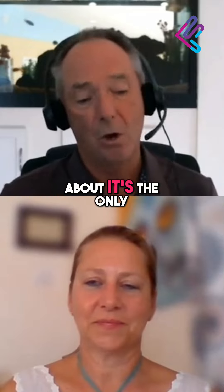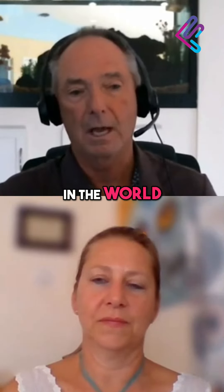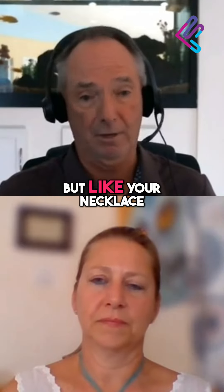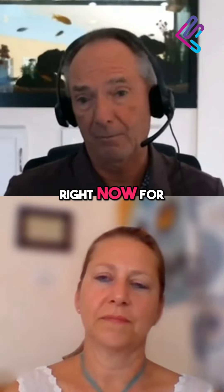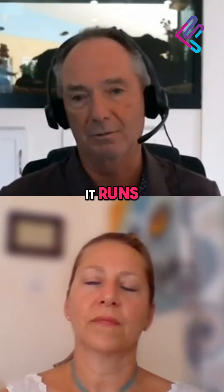What's nice about it is it's the only pocket PEMF device that I know of in the world. I was always telling people to wear it with a lanyard around your neck initially, like a necklace — but it works just as well in your pocket. I forget it's there. I have one running right now for back pain. I just stick it in my pocket.